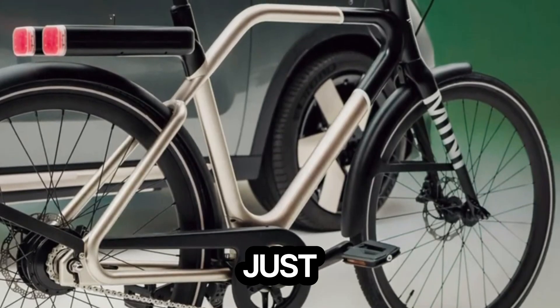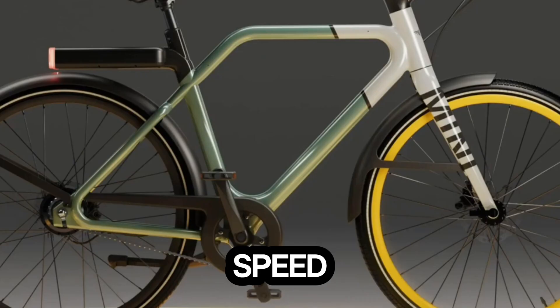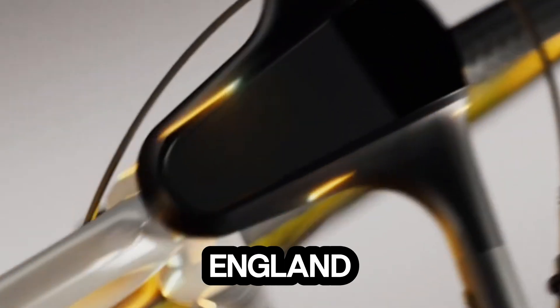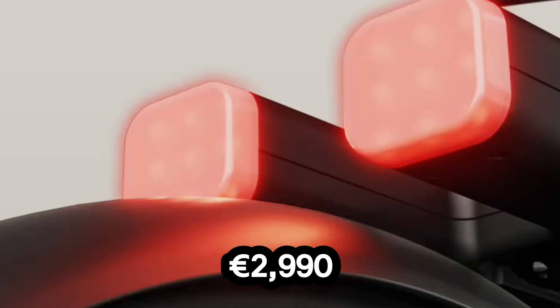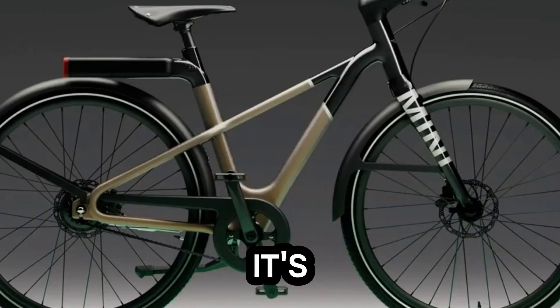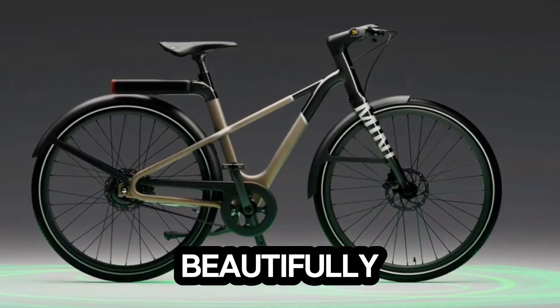The battery recharges in just three hours. Precision meets craftsmanship with a 7-speed Shimano drivetrain, hydraulic disc brakes, and a handcrafted Brooks England saddle and grips for that touch of timeless quality. Priced at 2,990 euros, the Mini E-Bike 1 isn't just transportation — it's a statement of innovation, comfort, and style. Because the future of city travel isn't loud, it's beautifully silent.